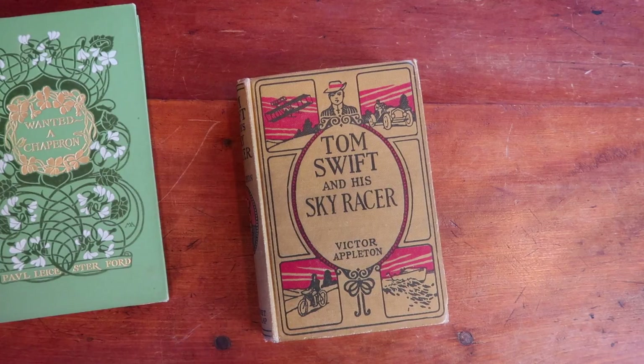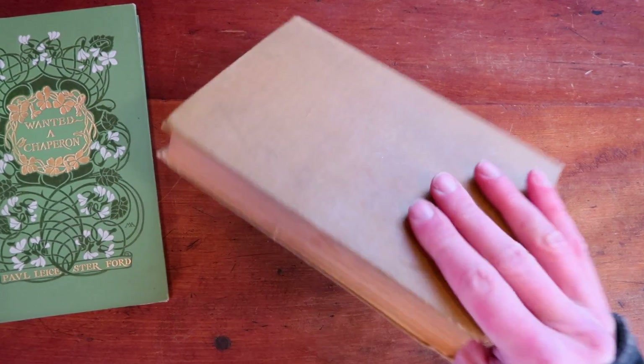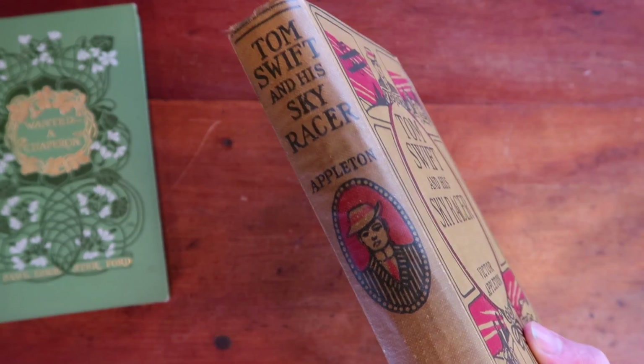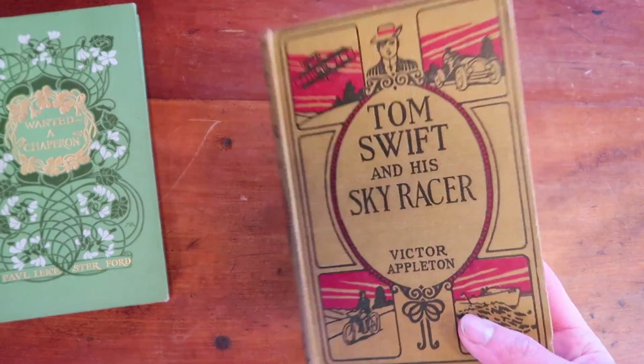The second book sold on Bonanza — it's a Tom Swift book. If you've seen my other videos, you know I bought a bunch of these at auction for not that much, and I've been selling them slow and steady for the last eight months or so. This one sold for $23.